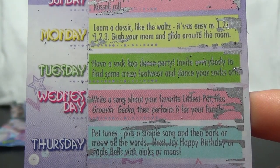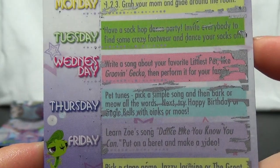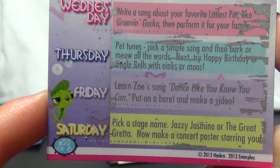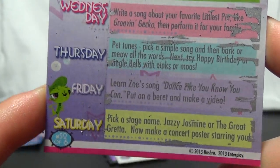Tuesday, have a sock hop dance party — invite everybody to find some crazy footwear and dance your socks off. Wednesday, write a song about your favorite Littlest Pet like Groove and Gekko, then perform it for your family. Thursday, pet tunes — pick a simple song and bark or meow all the words. Try Happy Birthday or Jingle Bells with oinks or moos.